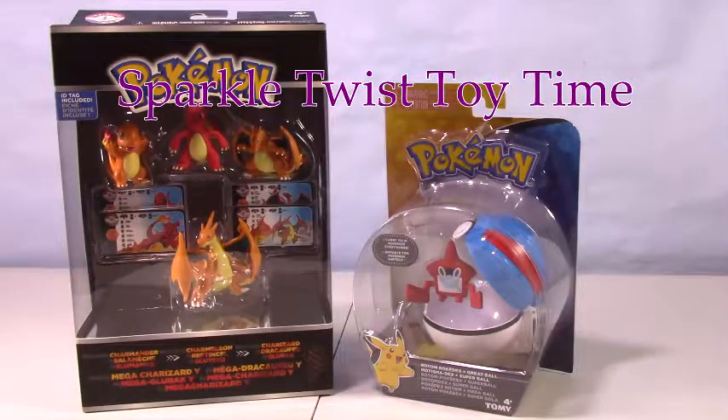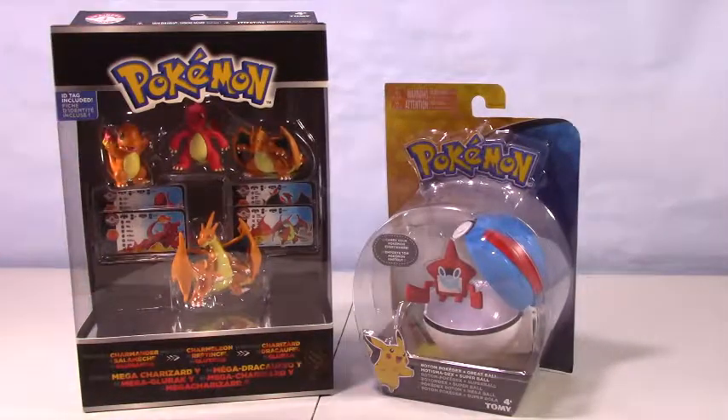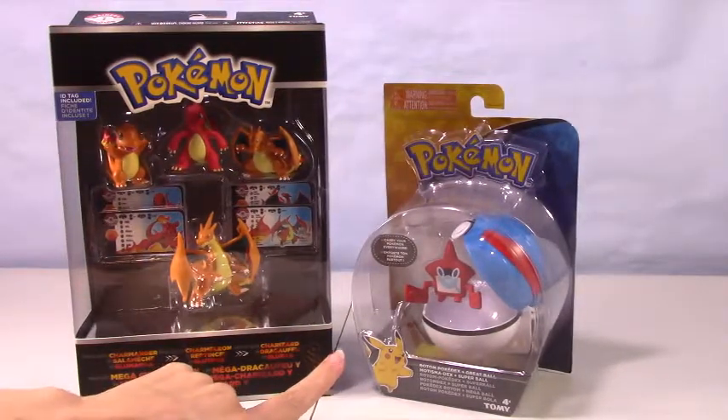Hey everybody and welcome to another episode of Sparkle Twist Toy Time. I have here today some Pokemon. I got the Charmander collection and I got a little Rotom.